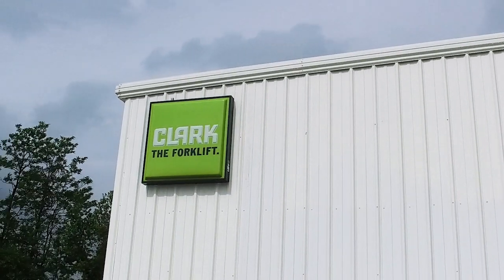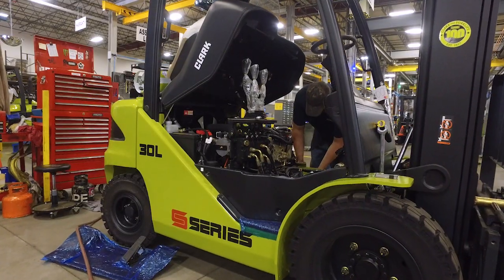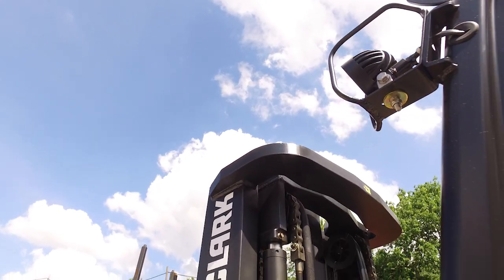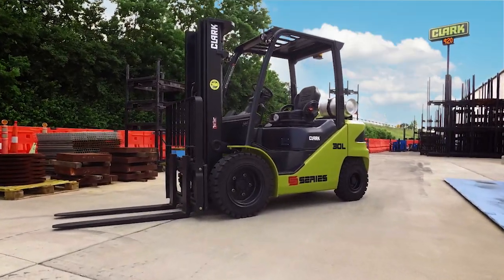With a dealer network of over 200 locations in North and South America, Clark's factory trained technicians offer fast response times, and if needed, Clark also offers excellent factory technical support. Combine that with Clark's superior warranties and you can have peace of mind knowing you didn't just buy a forklift, you bought a Clark.